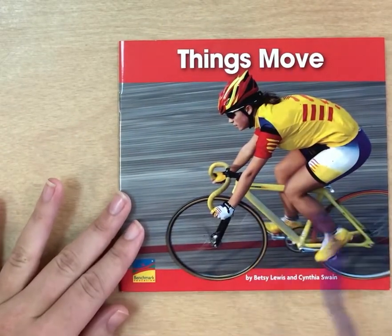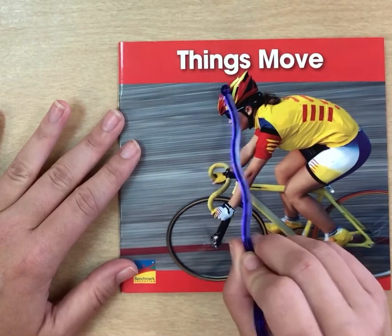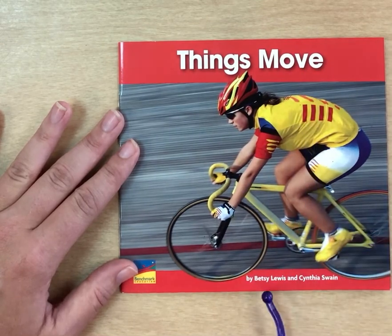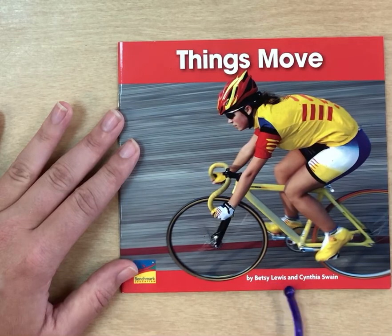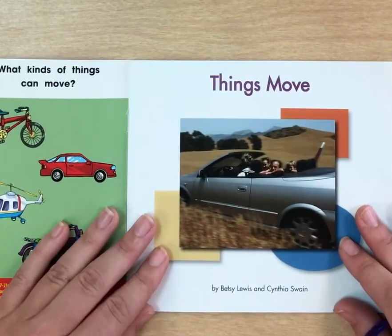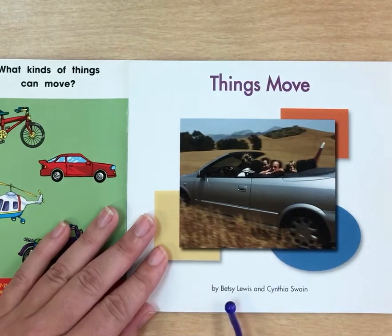All right, friends. Let's look at our cover page today. Here's our title. The title is Things Move. Can you help me read that? Things Move. Right here is where we're gonna find our author's name. It's by Betsy Lewis and Cynthia Swain. Let's open up. Here is our title page. Let's read Things Move by Betsy Lewis and Cynthia Swain.